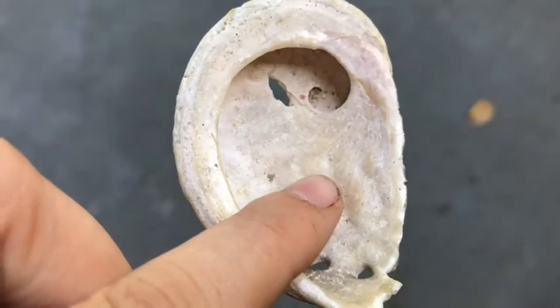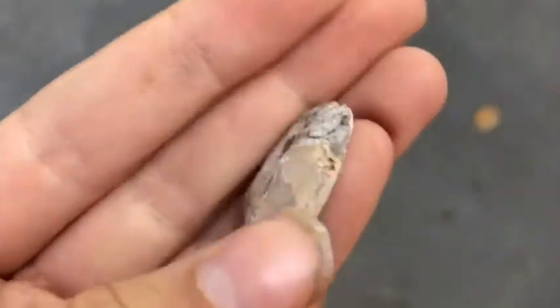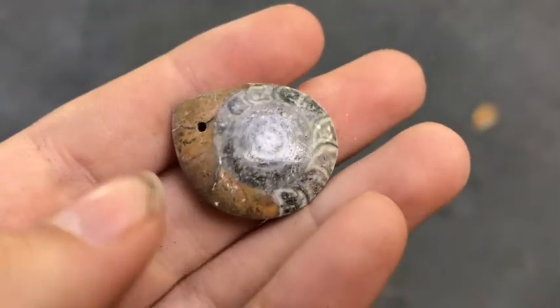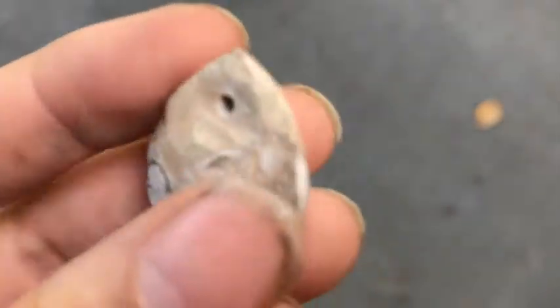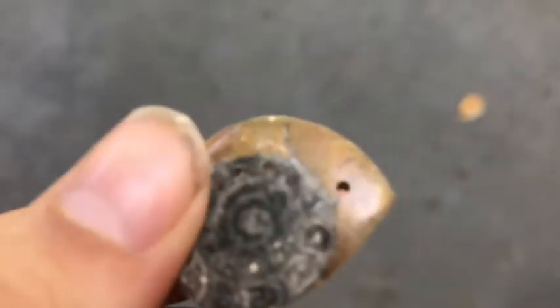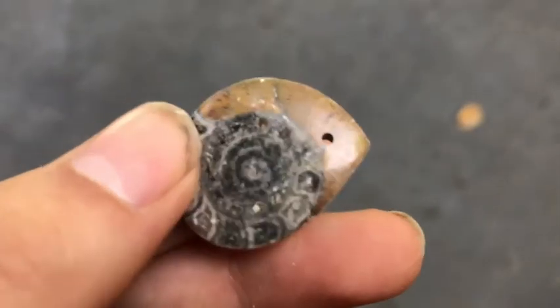This one isn't actually a shell — it's a fossil, like an ammonite fossil. Clearly it was a bead, like someone bought this at a store or a stand. It's like a tiny snail shell fossil — super cool.